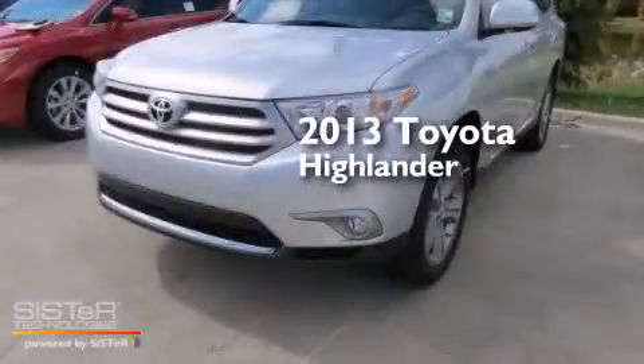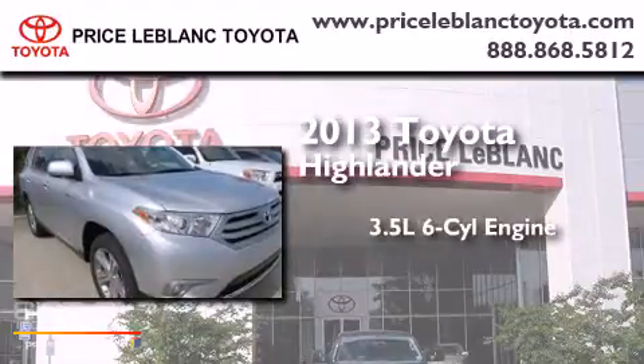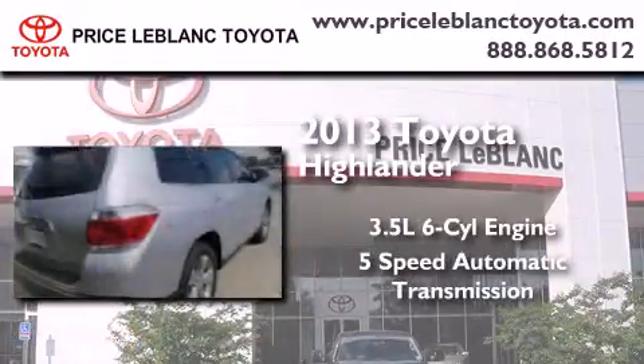This is a brand new 2013 Toyota Highlander. It has a 3.5 liter 6-cylinder engine and a 5-speed automatic transmission.